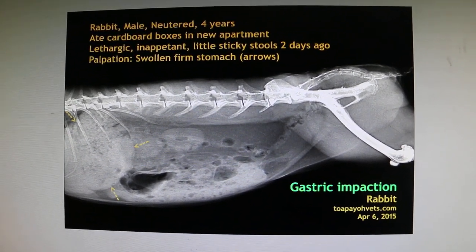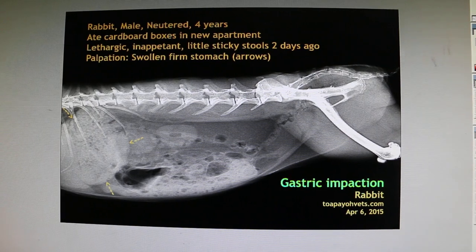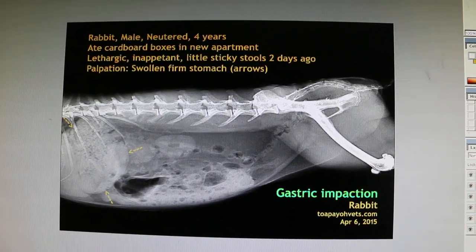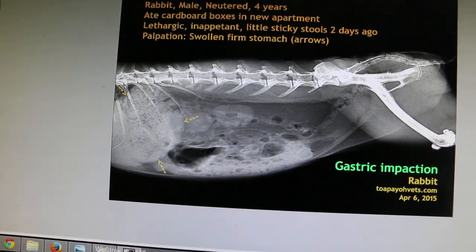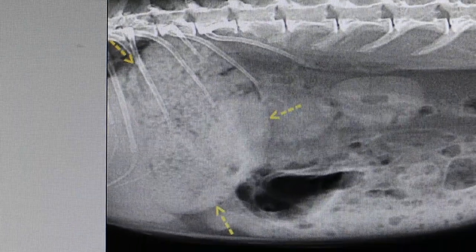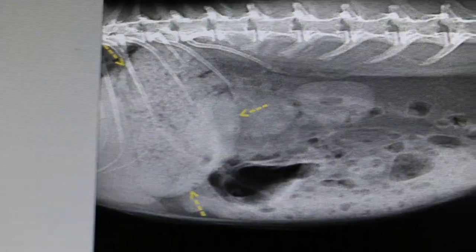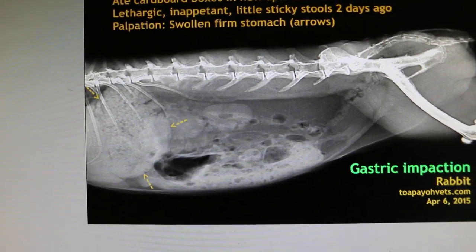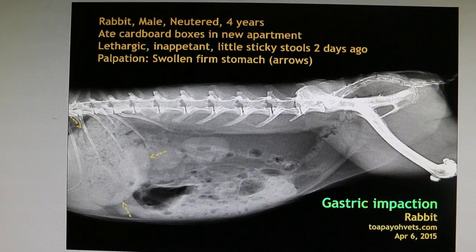April 6, 2015, Monday. This four-year-old male neutered rabbit came in yesterday because he had not been eating and was lethargic. The stools were very thin and sticky. I palpated the abdomen and there was a big swollen stomach, which you can actually see from here. On further questioning, the owners said the rabbit ate a lot of cardboard boxes as they moved to a new apartment, and therefore the diagnosis based on the history would be gastric impaction with cardboard pieces.